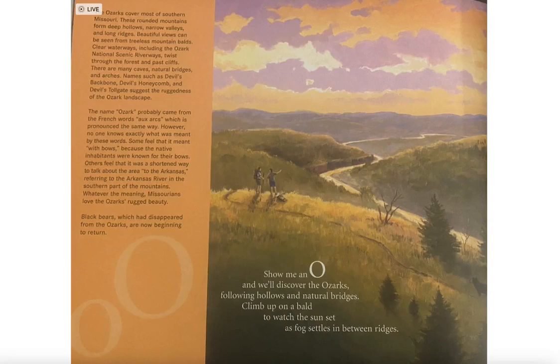Show me an O and we'll discover the Ozarks, following hollows and natural bridges. Climb up on a bald and watch the sunset as fog settles in between the ridges.